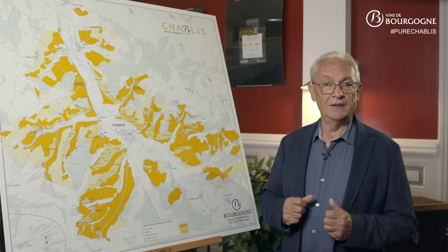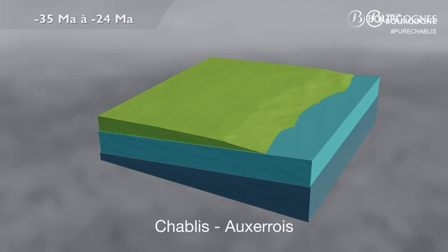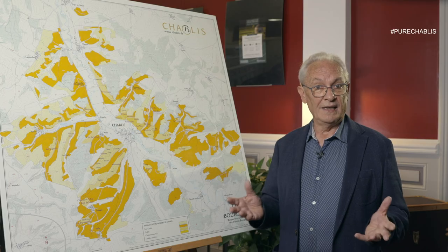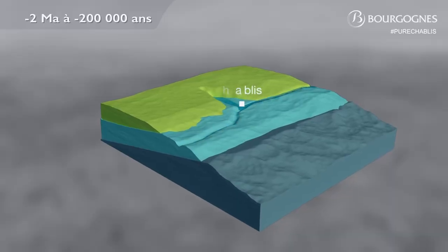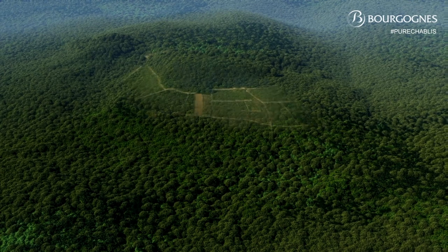Under the effect of their imposing weight, these sedimentary rocks collapsed in the center of the basin. By attacking the softer exposed layers, erosion gradually created a relief of Cuesta, which became the hillsides.